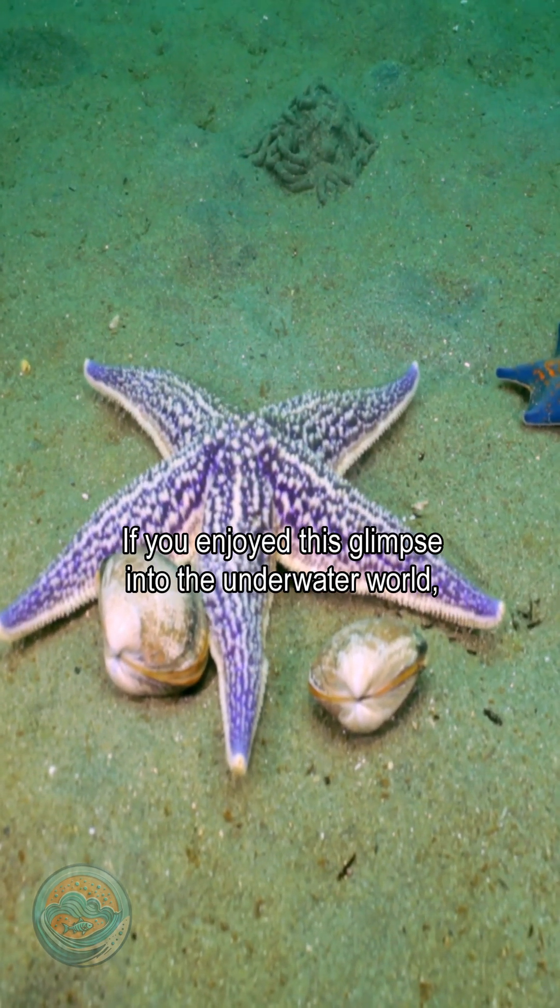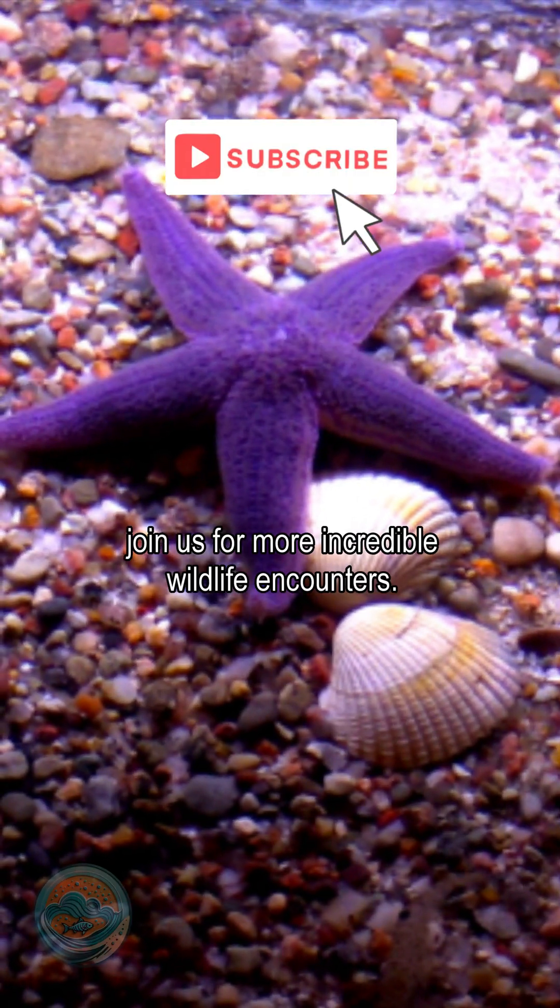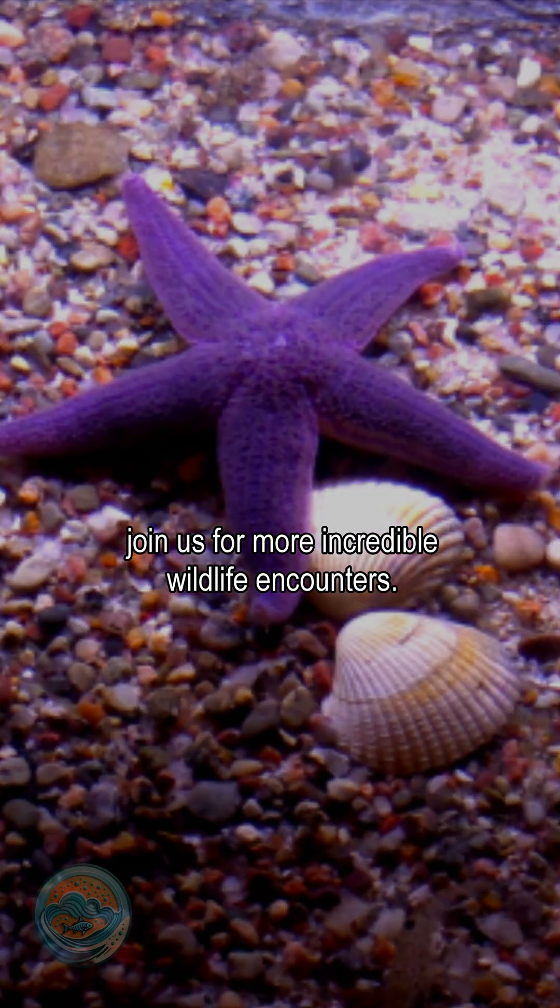If you enjoyed this glimpse into the underwater world, don't forget to like, subscribe, and join us for more incredible wildlife encounters.